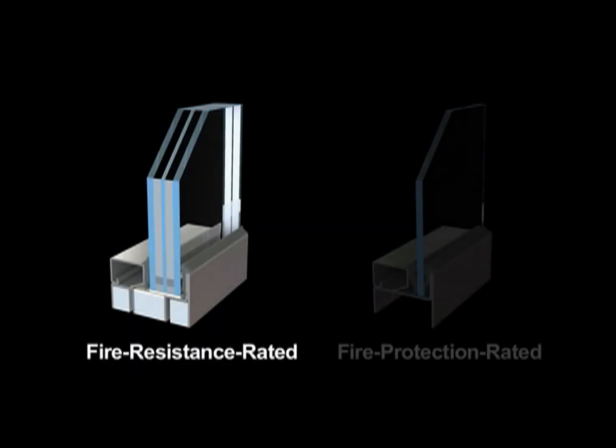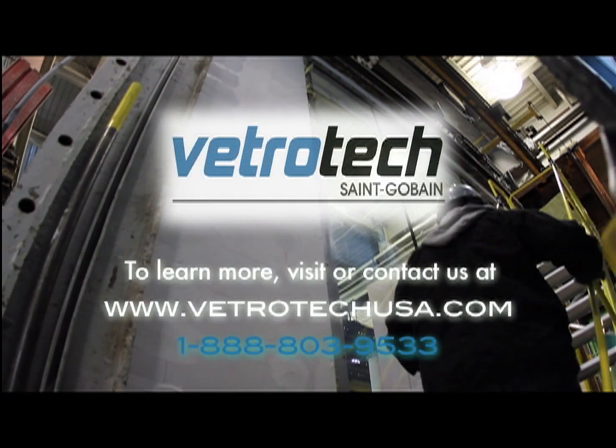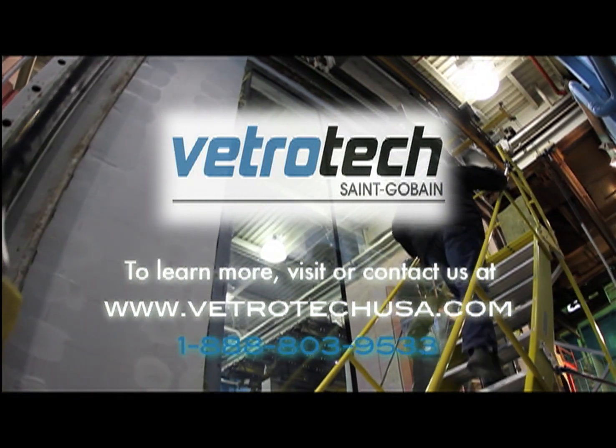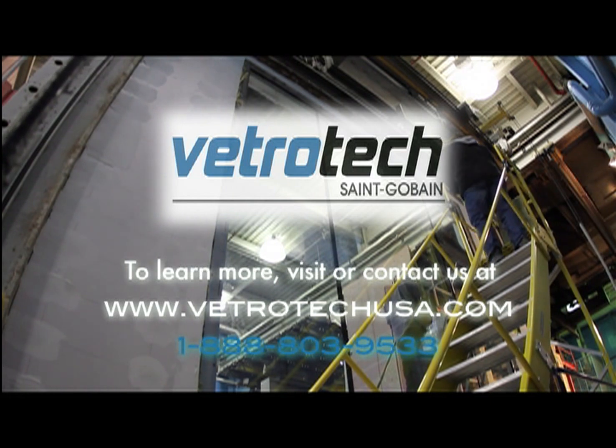This demonstration depicts the extreme difference between the two types of fire-rated glass. Both types fully comply with current requirements set by the International Building Code as passive fire-rated building components. To learn more, visit us at www.vetrotechusa.com or contact us at 1-888-803-9533.